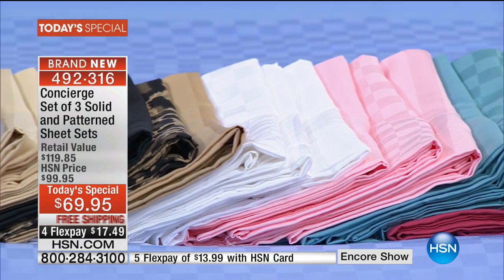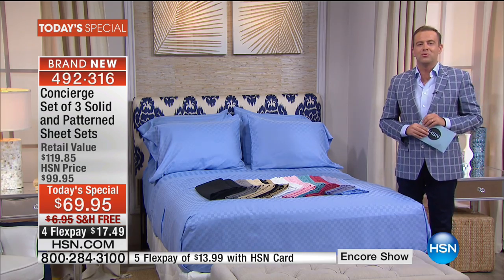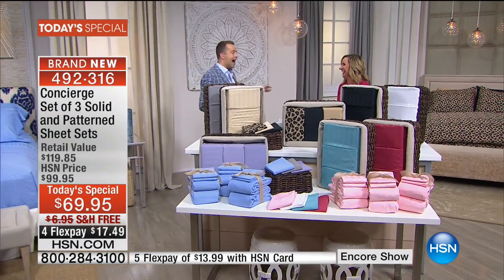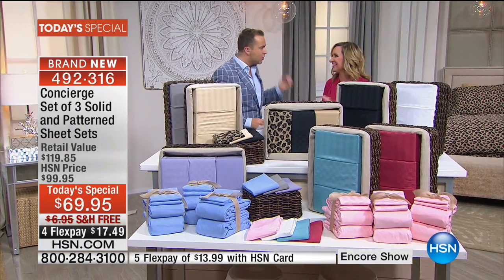I'm going to head over to meet the amazing Ellen Bonner, who is the ambassador and chief guru when it comes to Concierge Collection. I drew the long straw tonight. I'm so happy to see you. This is exciting.